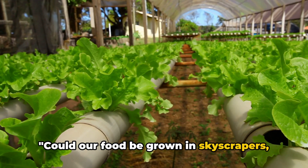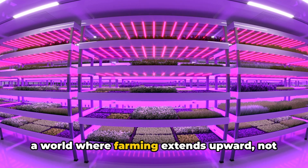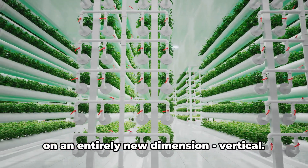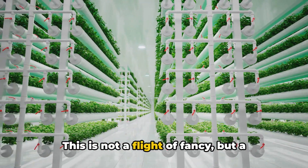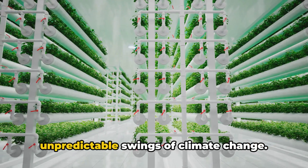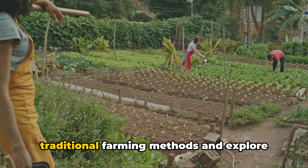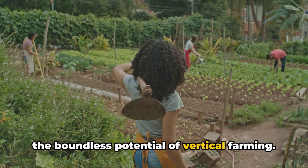Could our food be grown in skyscrapers instead of fields in the future? Imagine a world where farming extends upward, not outward — a world where agriculture takes on an entirely new dimension: vertical. This is not a flight of fancy, but a tangible solution to the pressing issues of land scarcity, water shortage, and the unpredictable swings of climate change. It's about time we rethink our traditional farming methods and explore the boundless potential of vertical farming.